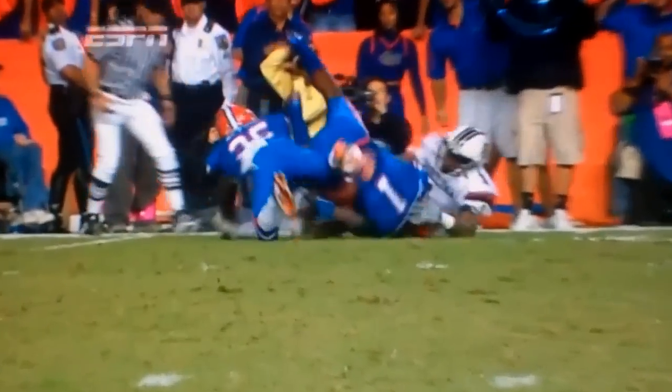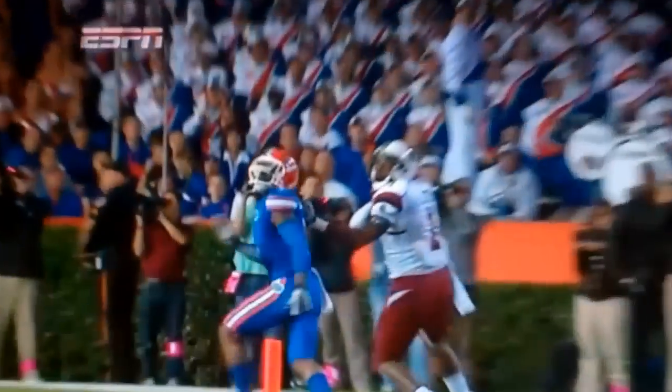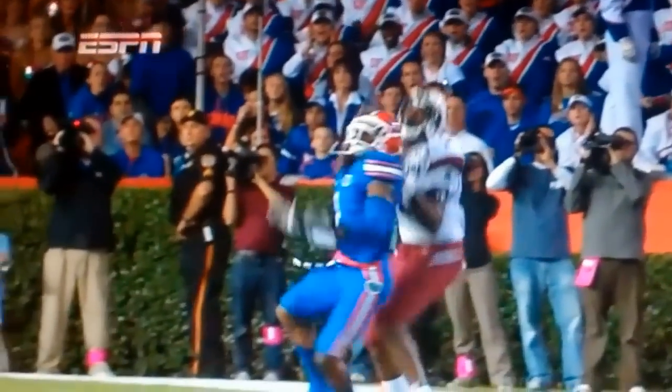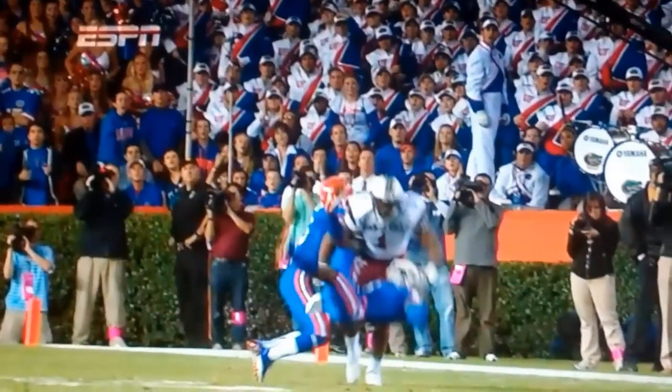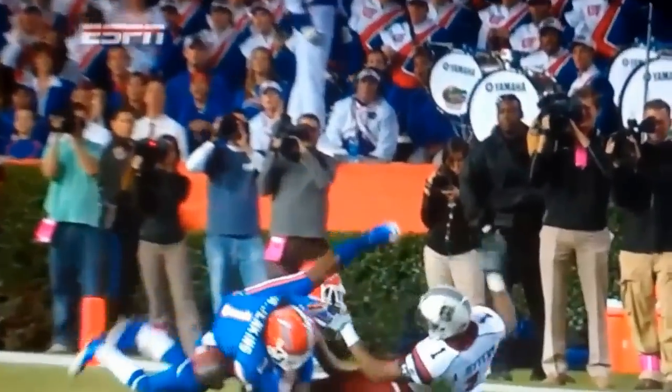Did the ball hit the ground? It might have. A great job of trying to keep it tucked in that right elbow, but that one look did kind of appear as though the point of the football might have hit the ground without him being in complete control.